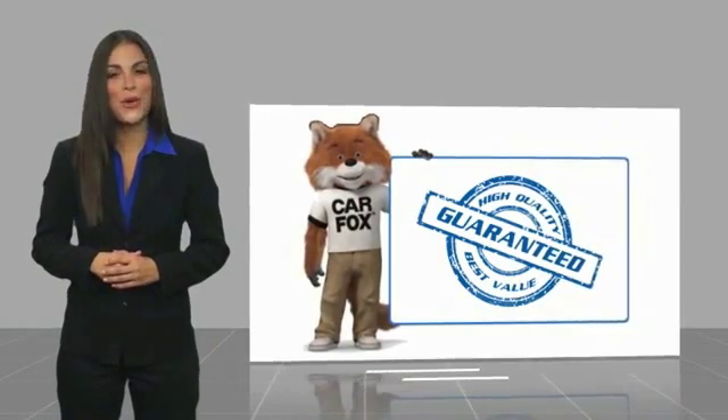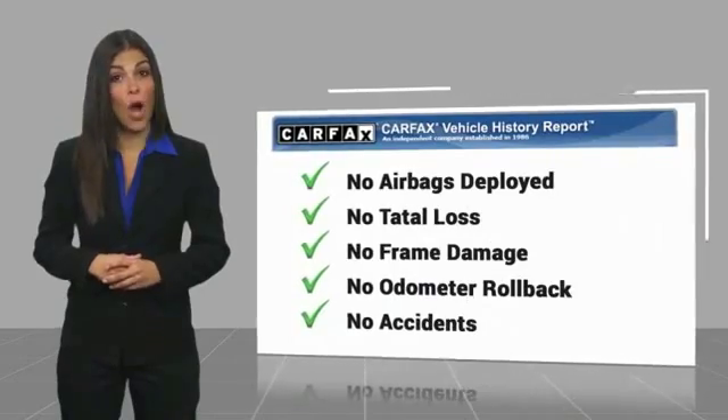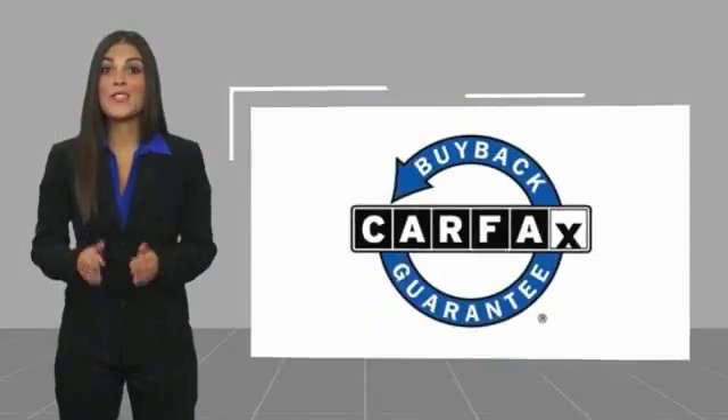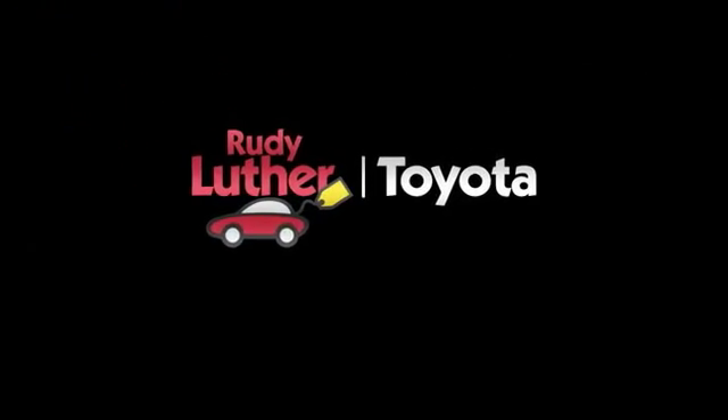This vehicle comes with a Carfax Vehicle History Report. Be sure to find a complimentary copy of this report online or contact the dealership. This vehicle qualifies for the Carfax Buyback Guarantee.